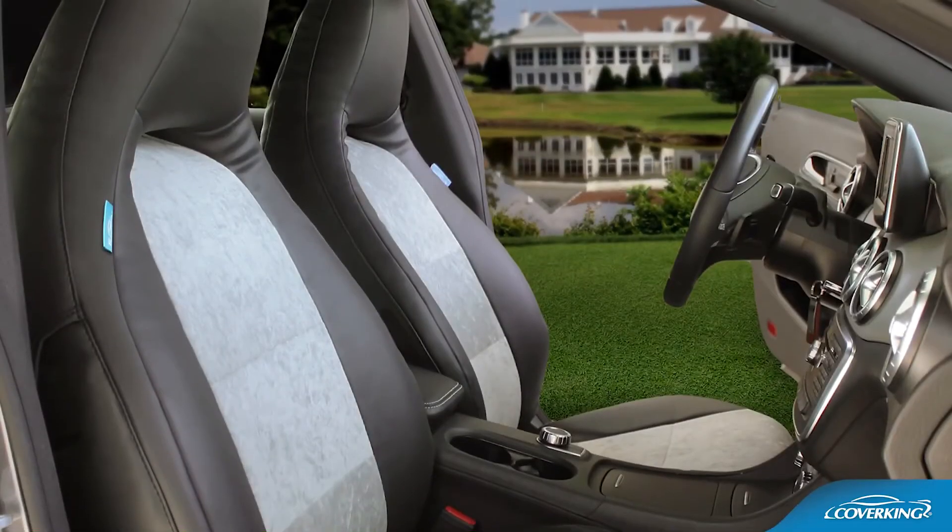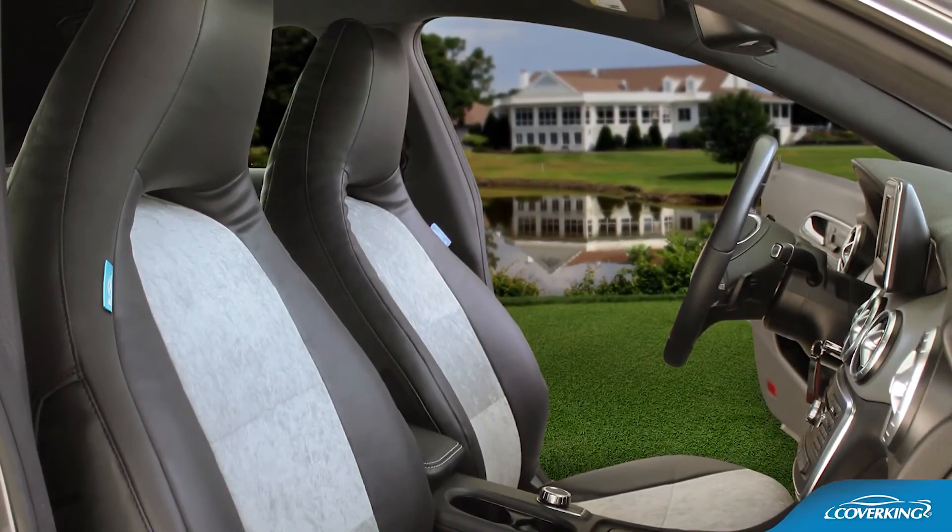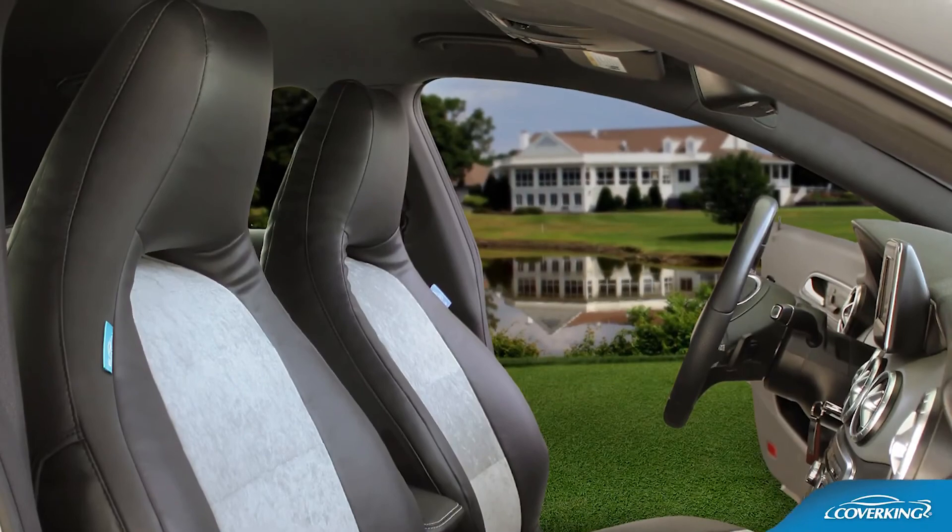Protect and enhance your car, truck, or SUV today with CoverKing's custom Alcantara seat covers.